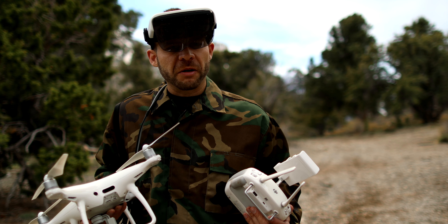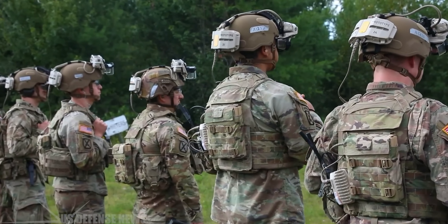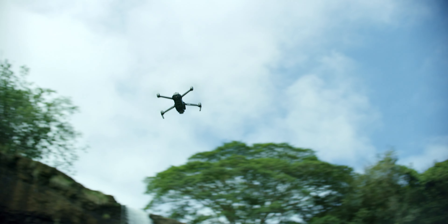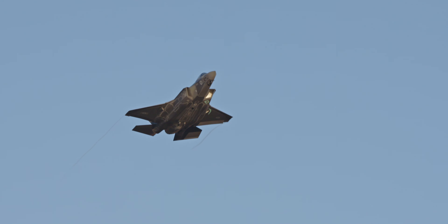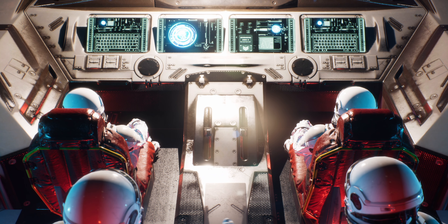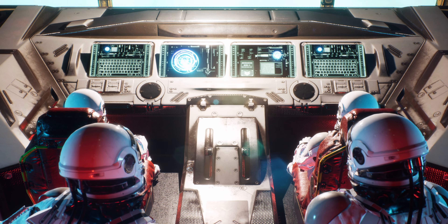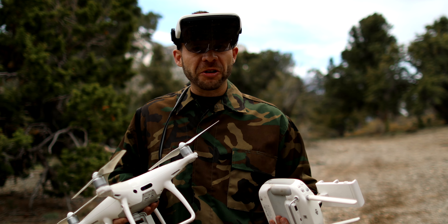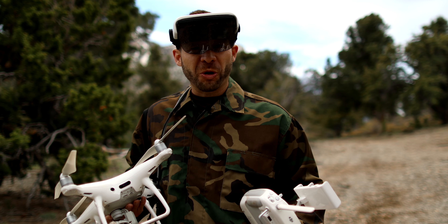How do you design how a military unit moves through the woods? How do you design how to interact with a drone that's in the air as you're walking through the woods? How do you design a fighter pilot cockpit so that the pilot doesn't become overwhelmed? A lot of the measurements we'd be using are ERPs and cognitive load — measurements of how hard the human brain is working in real-world environments.